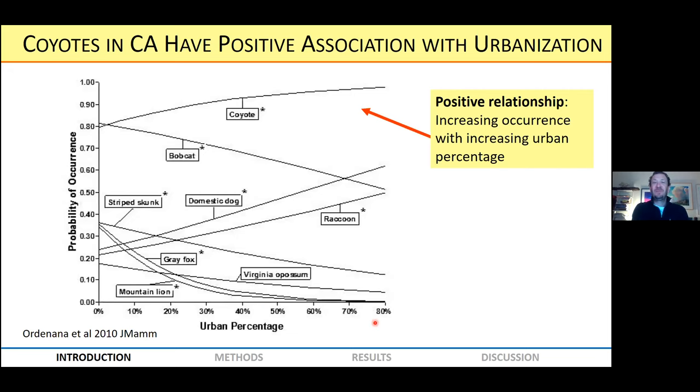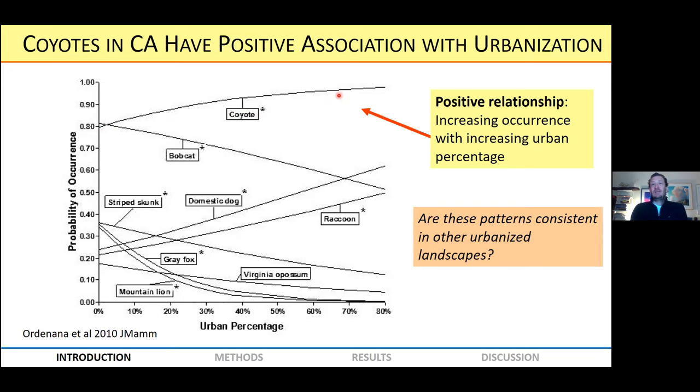There's been work looking at coyotes across the gradient of urbanization. In California, a study looked at not only coyotes but many other species and how they respond to urbanization. With probability of occurrence on the y-axis and percent urbanization on the x-axis, you can see coyotes show a positive relationship — increasing occurrence with increasing urbanization, even at relatively high levels. This is consistent with coyotes being urban exploiters with populations increasing with urbanization, which is how a lot of people view coyote populations. But the question is: are these patterns consistent in other urbanized landscapes, specifically in the desert southwest?